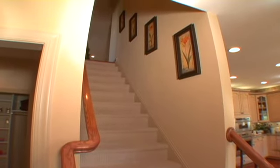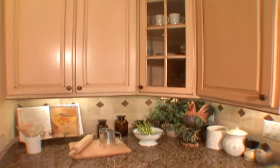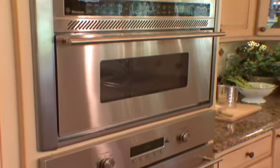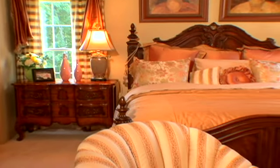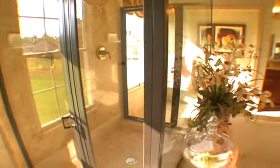Luxurious details abound in the Chelsea, from the signature moldings throughout and the 42-inch maple cabinets by Yorktown, granite countertops and quality GE appliances in the kitchen, to the lavish master suite upstairs with private den, two large walk-in closets, and a sumptuous master bath featuring a double shower, huge Roman tub, and separate vanities with optional granite countertops.